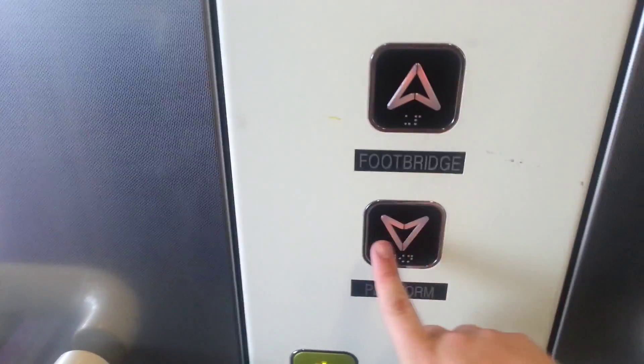Go back down to Platform. Doors closing. Platform. These doors. Doors opening.